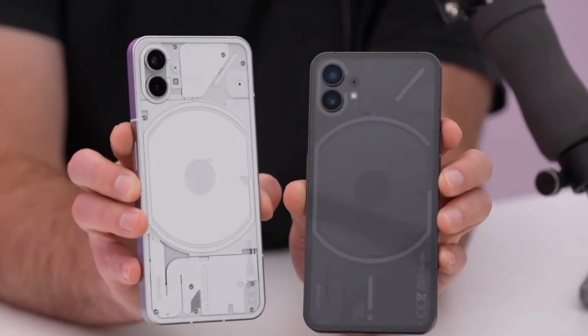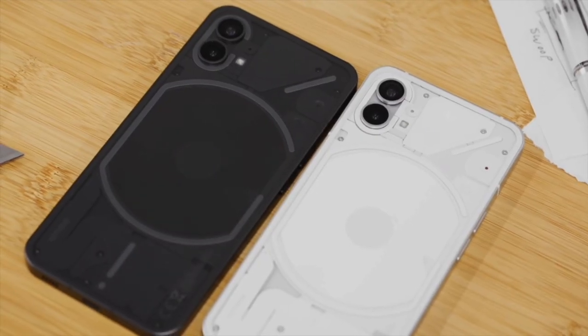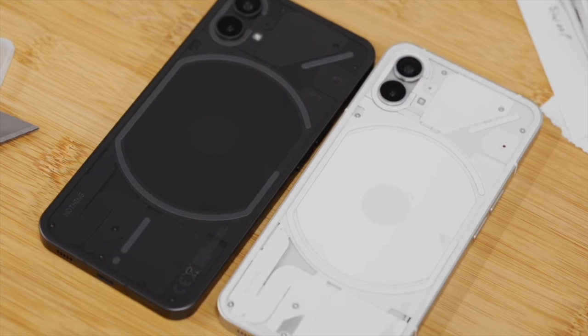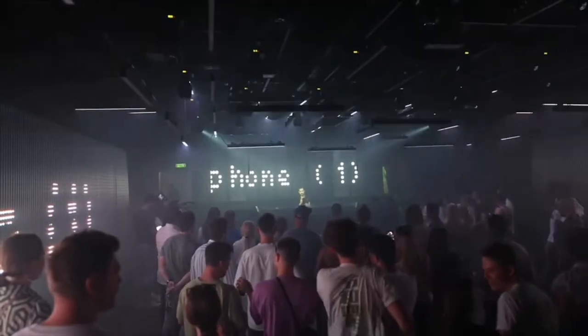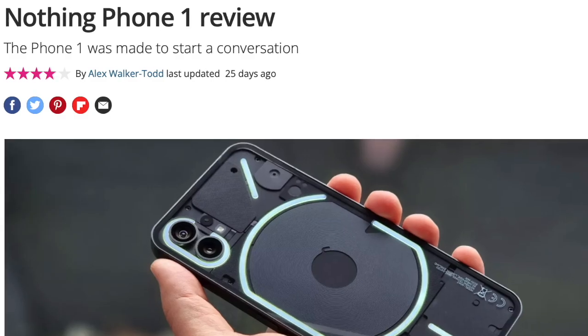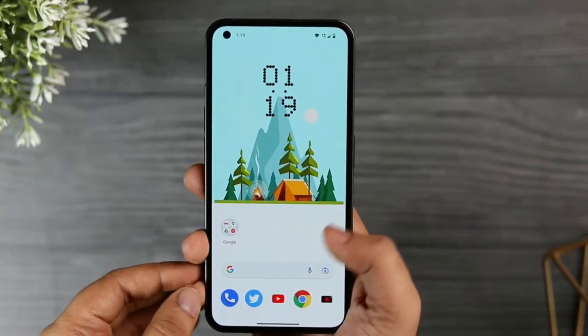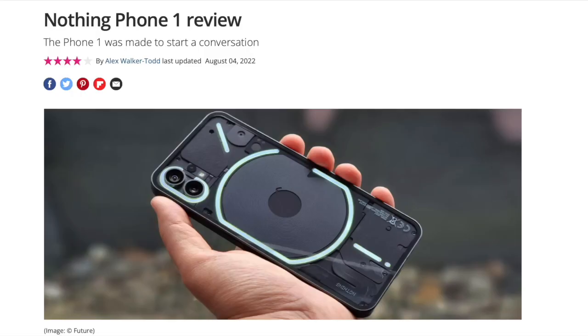The phone comes in both a light and dark version, offers its very own Nothing OS — which is basically your standard Android interface with a few extra widgets — as well as a pair of 50 megapixel cameras on the phone's rear. At a starting price of £399, or 34,000 rupees, Phone One is positioned as a mid-range smartphone, but with technical specs as strong as many of its more expensive rivals. You might notice there's no price available in US dollars, and the founder has revealed there are not yet any plans to offer the handset on North American carriers, although interestingly it does integrate with Tesla electric cars, and they intend to roll out a whole host of new software features in the future.